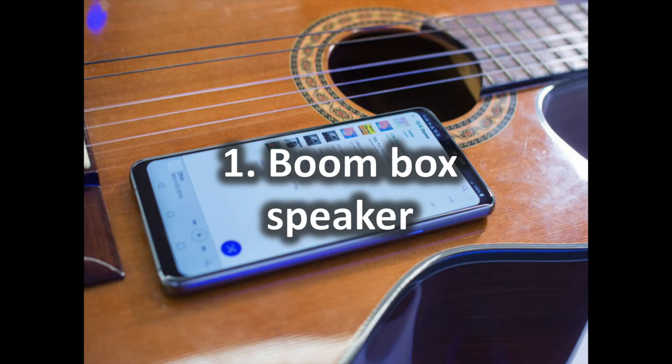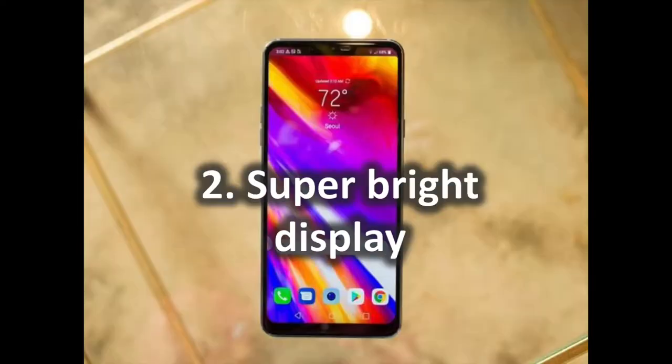Music sounds crisp and clear even at high volumes. We were really surprised how much sound you could get out of this thing. If you love playing your music loudly in the shower or with your friends, this is an awesome feature to have.